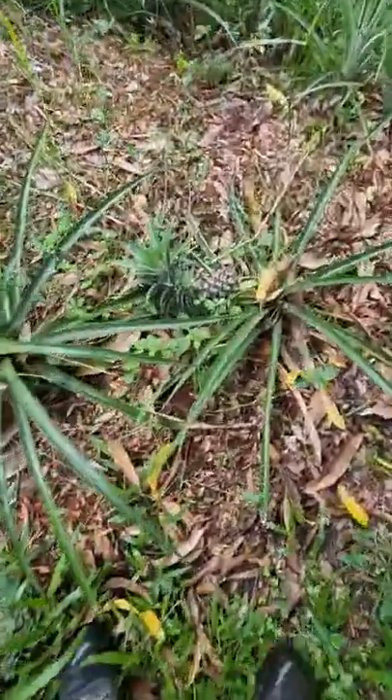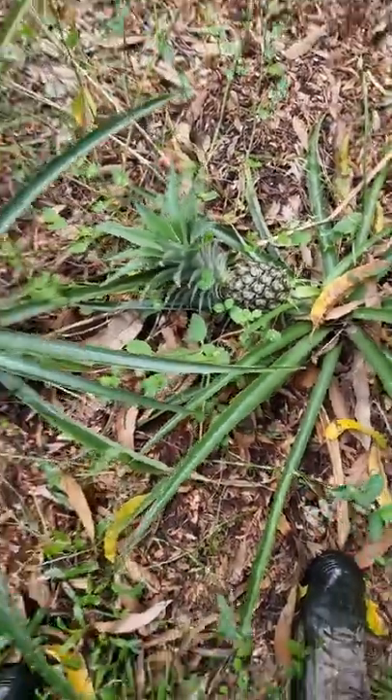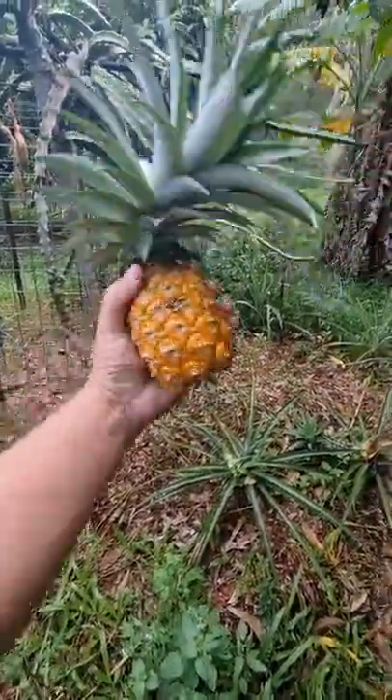There's another one here that's starting to ripen and it's got a big top too. Interesting, and it's curled over.